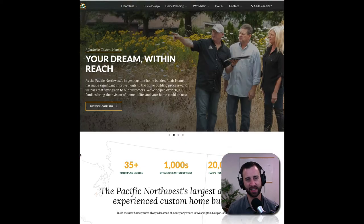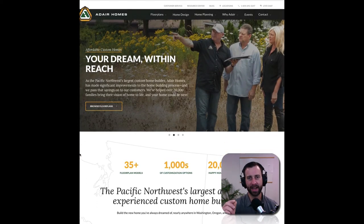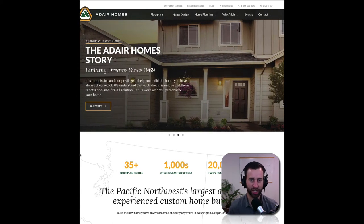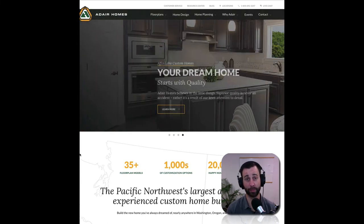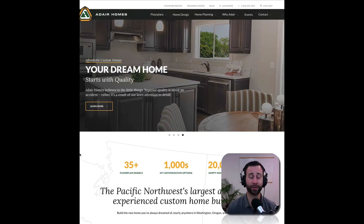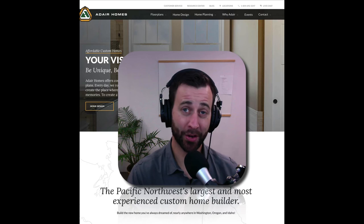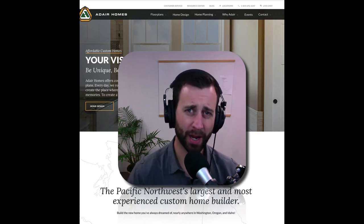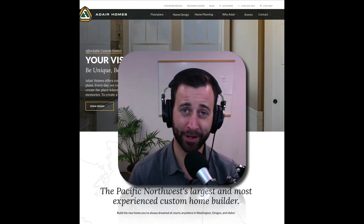This is an advanced strategy — it's the way to get somebody's email address in exchange for giving them valuable information that will help build trust in their minds and develop a relationship with them. Over time, they'll be able to reach out to you, give you a call and say: hey, we're ready now, come build our home. That's a content marketing strategy that you can begin thinking about and how you might want to implement it into your online marketing plan.